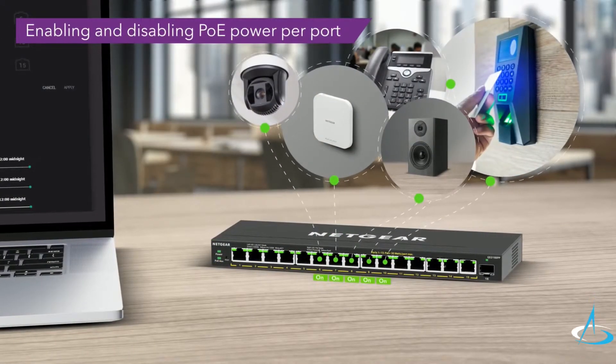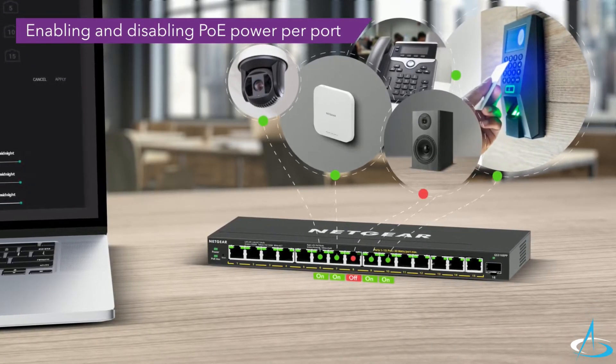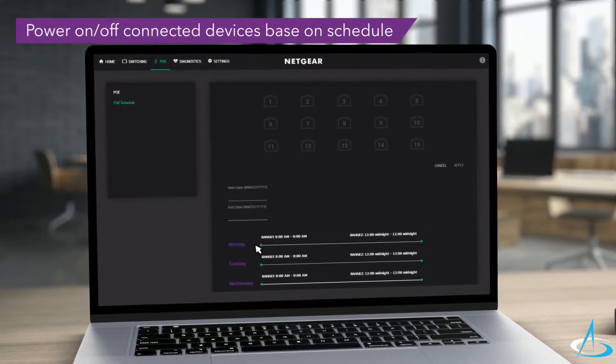Advanced per-port PoE controls are also included for more flexibility. Manage the power of connected PoE devices by enabling and disabling PoE power per port, using PoE prioritization or PoE power limit per port, and more.